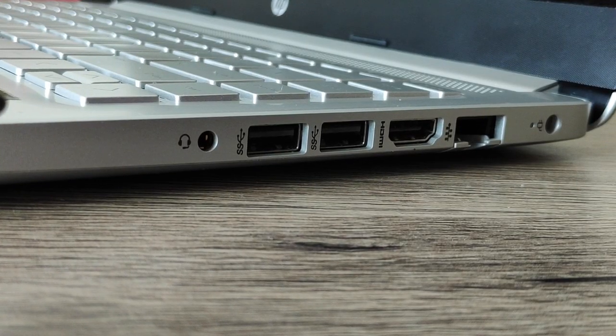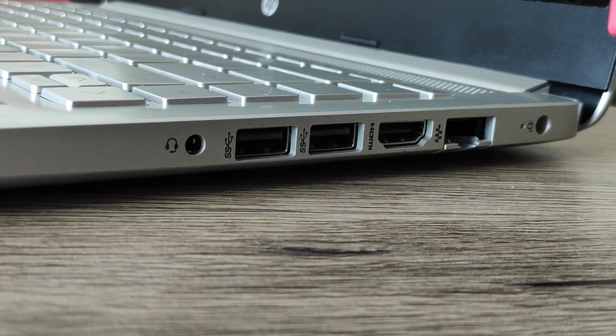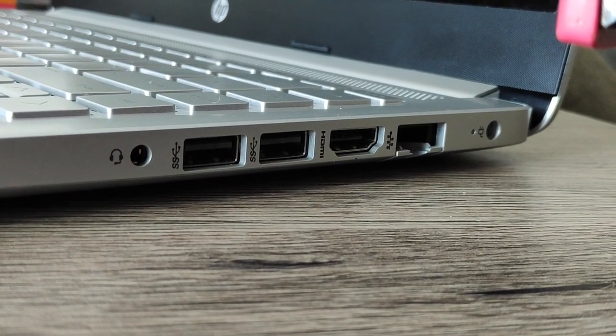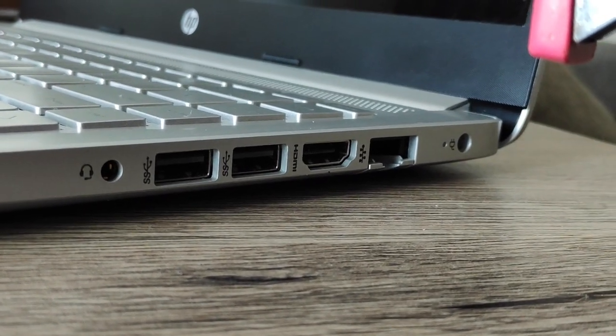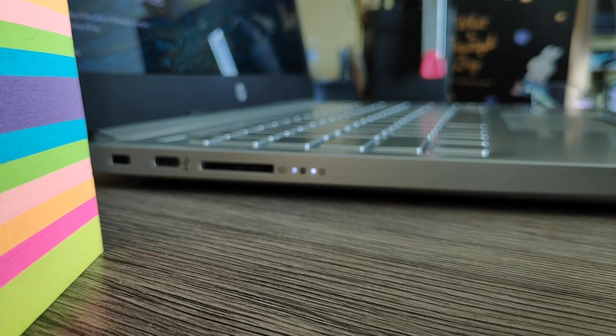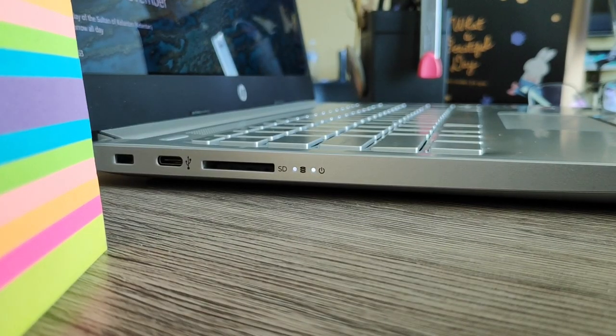This laptop has one HDMI port, one headphone microphone jack, one RJ45 ethernet port, two USB 3.1 Gen1 Type-A ports, one USB 3.1 Type-C port, and one multi-format SD media card reader.